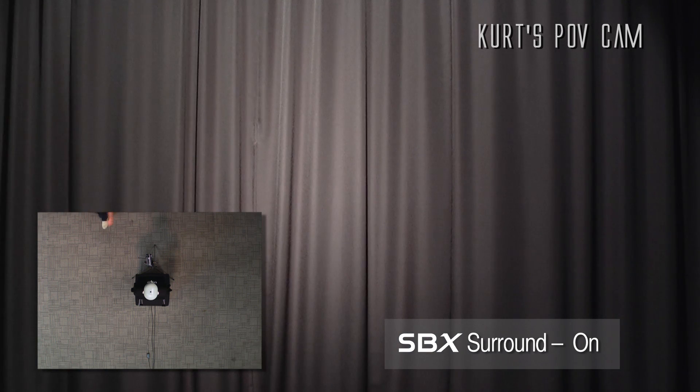First, I'll simply walk around Kurt and talk to you. What this is going to demonstrate is exactly how accurate our 3D Surround technology is. It's going to show you that you can hear exactly where I am in the room without seeing me.